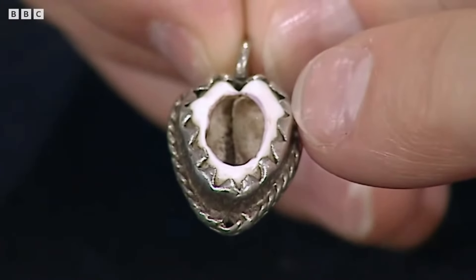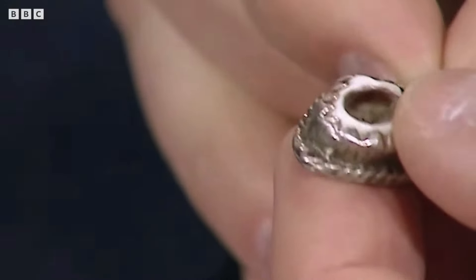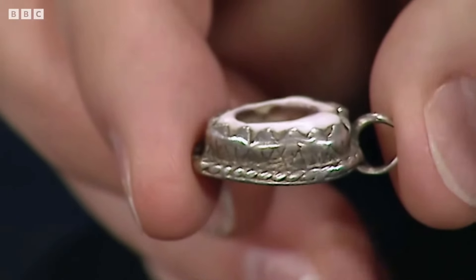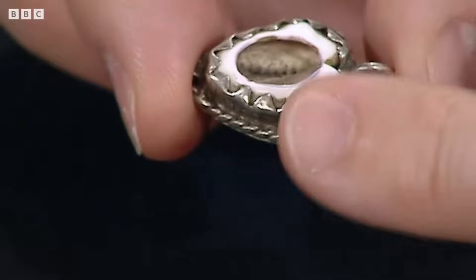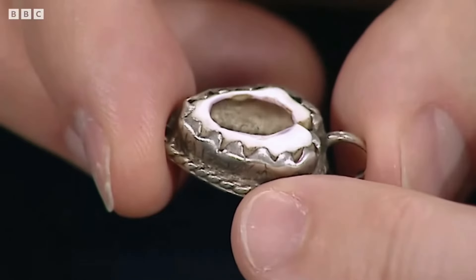Here is a piece of jewellery believed to have belonged to Lady Jane Grey, known as the Nine Days Queen. Lady Jane Grey, also known as Lady Jane Dudley after her marriage, was an English noblewoman who claimed the throne of England and Ireland from the 10th to the 19th of July 1553. Jane was the great-granddaughter of Henry VII and was in line to the throne after her cousins Edward VI, Mary I, and Elizabeth I.